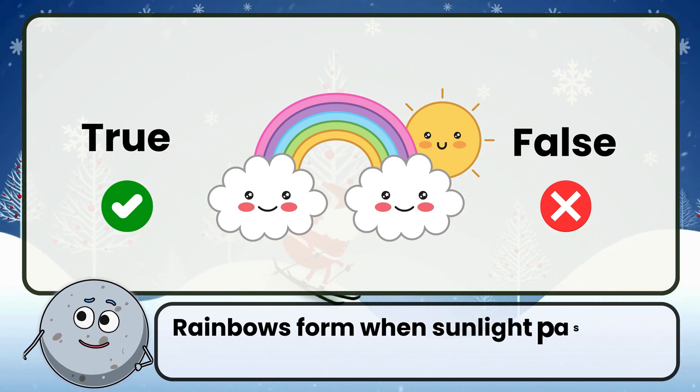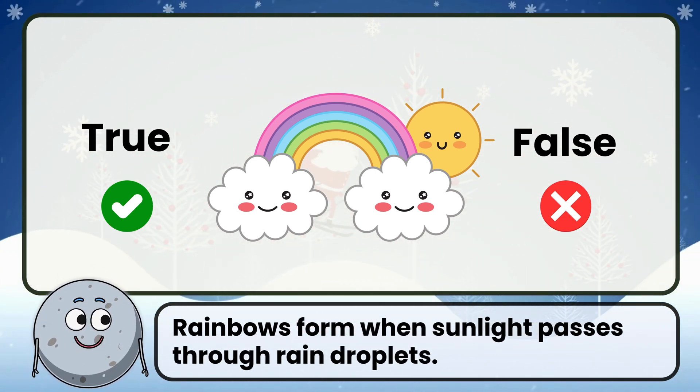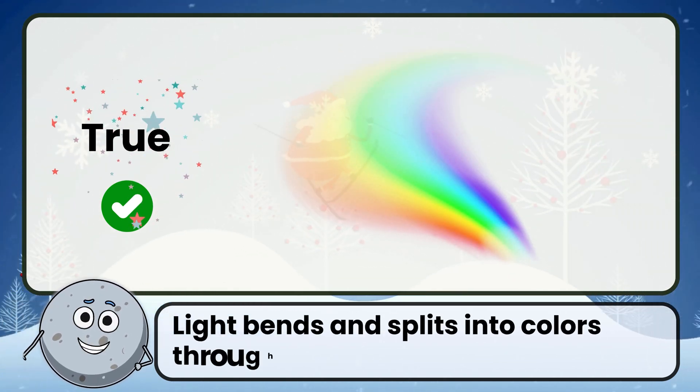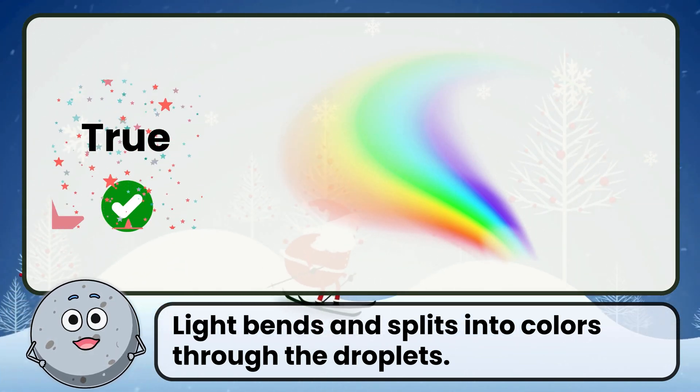True or false: rainbows form when sunlight passes through rain droplets. Correct. That's true. Light bends and splits into colors through the droplets.